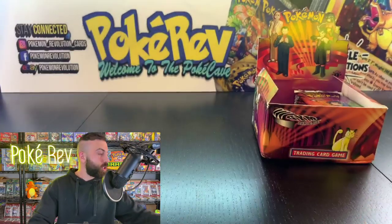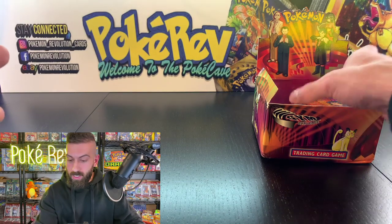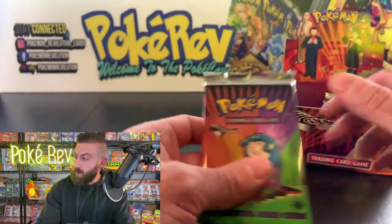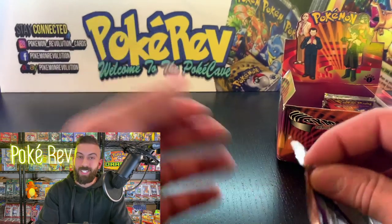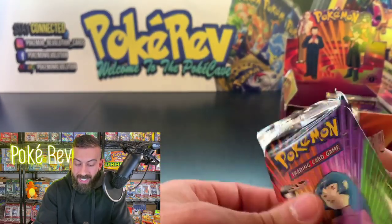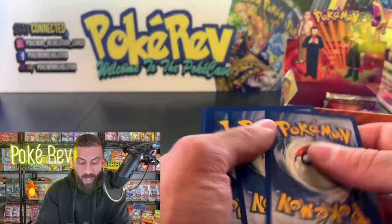We still need the Charizard, Persian, and Arcanine — there's also Beedrill, worth almost $750, still out there. Next up is Kevin V, getting one pack. Super chat from Pokémon Enthusiast: 'Just joining, best of luck everyone!' Thank you so much — these live events are the most fun I have making videos, hanging out with you guys and seeing what you pull.